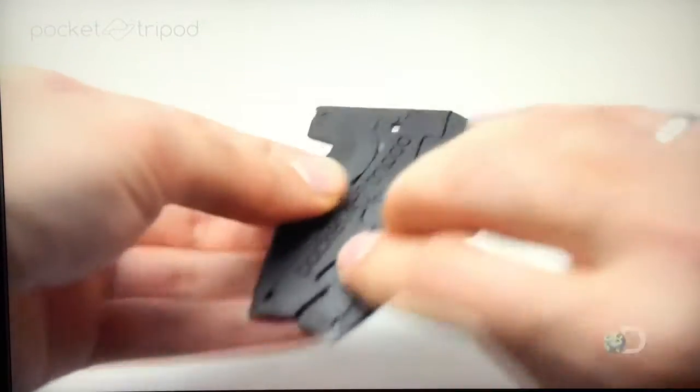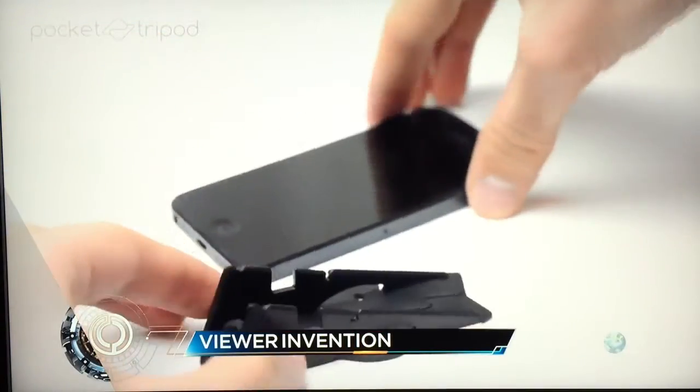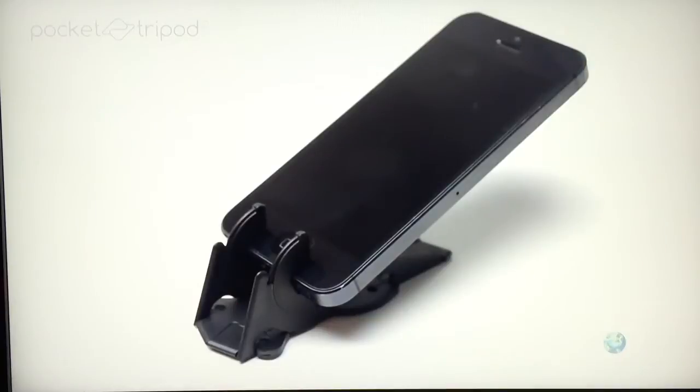Origami isn't just for paper anymore. Take this viewer invention called the Pocket Tripod. It starts out flat like a credit card, but you bend and flip and twist it a little bit, and boom — you've got a mini tripod, which is perfect for a smartphone. Brilliant.